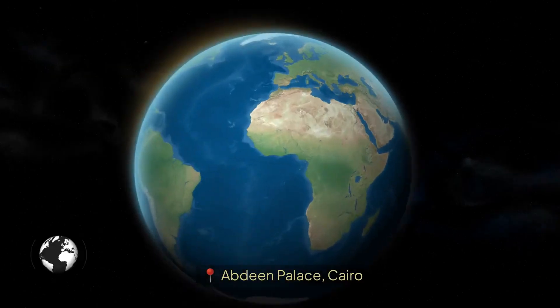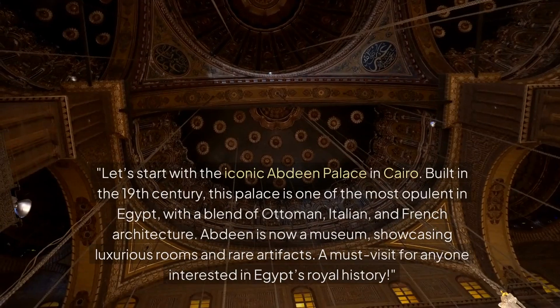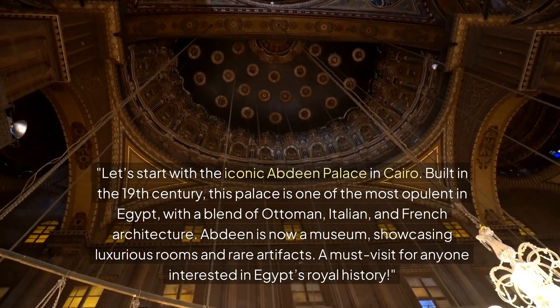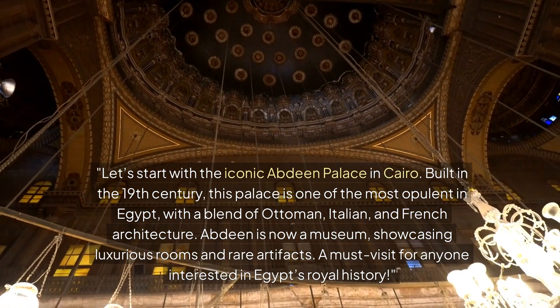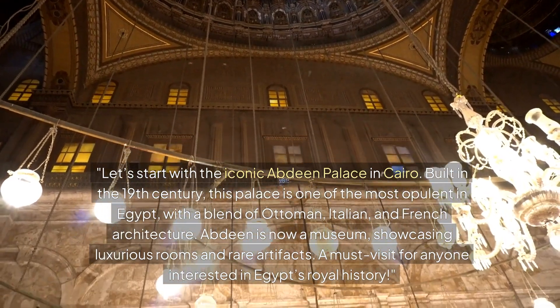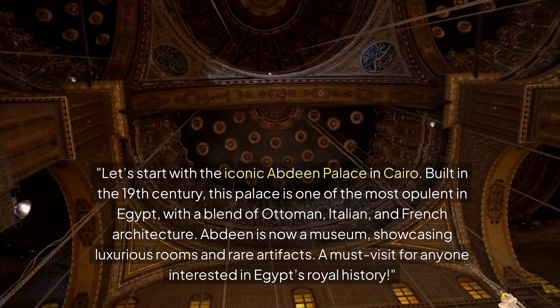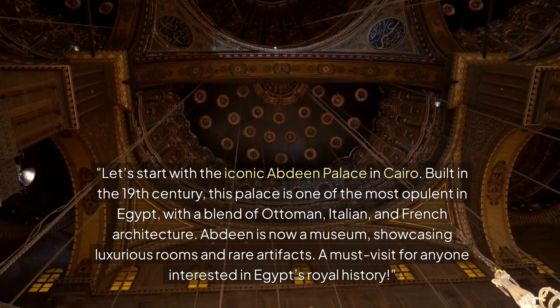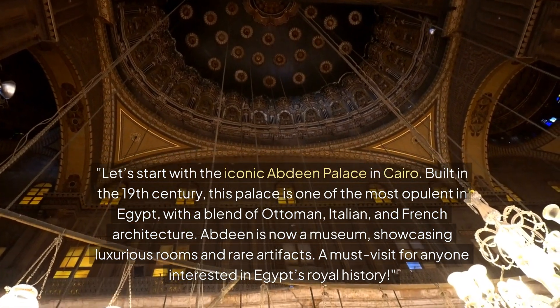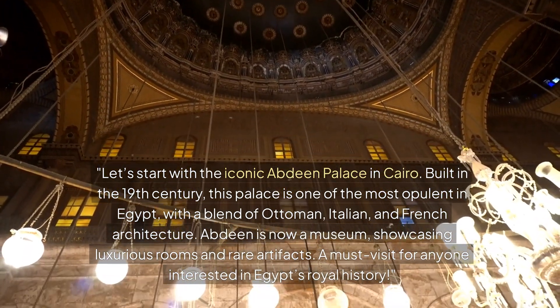Section 1: Abdin Palace, Cairo. Let's start with the iconic Abdin Palace in Cairo. Built in the 19th century, this palace is one of the most opulent in Egypt, with a blend of Ottoman, Italian, and French architecture. Abdin is now a museum showcasing luxurious rooms and rare artifacts — a must-visit for anyone interested in Egypt's royal history.